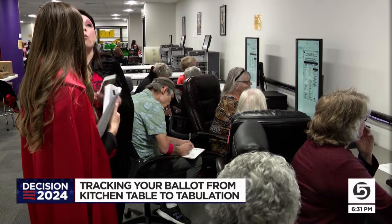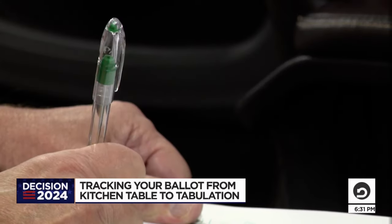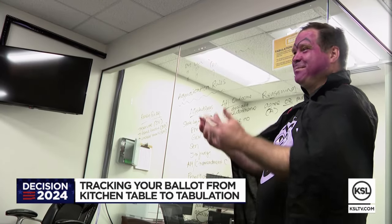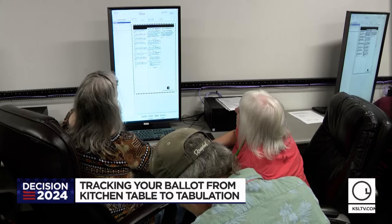It's also audited. And finally, after polls close on election night, results get tabulated. You click print, it comes up, and that's it.